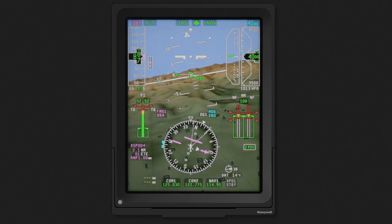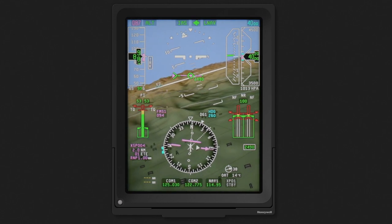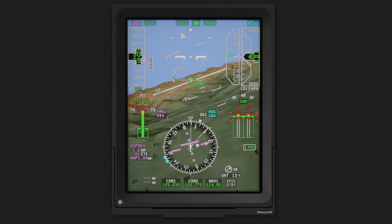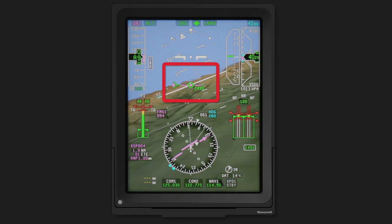This means that along with a three-dimensional image of terrain and primary flight and navigation data, SVS also includes advanced synthetic vision features that provide the pilot with important navigation information. An example of this is the flight path symbol, or FPS.